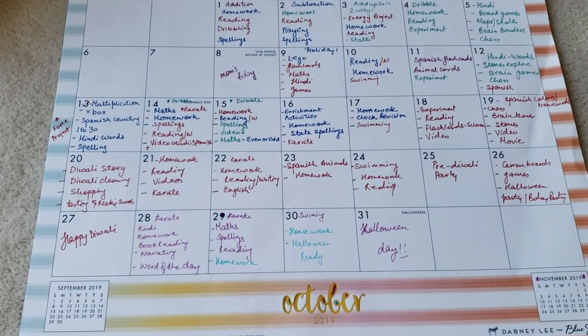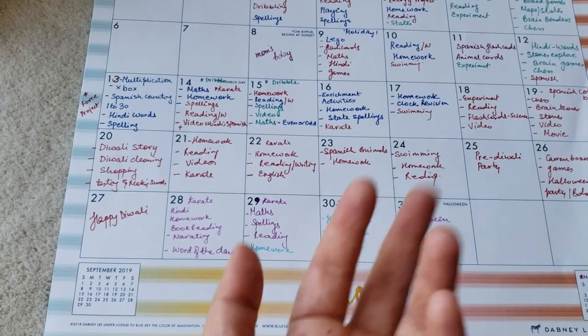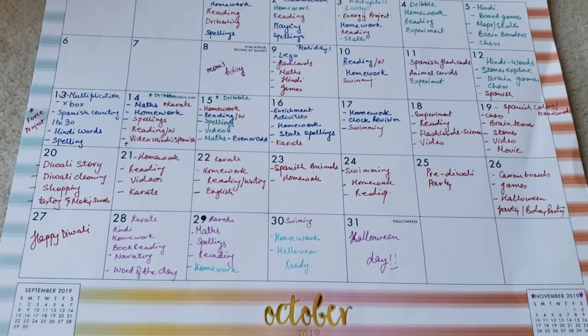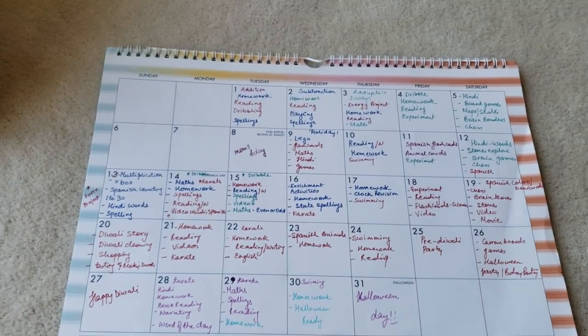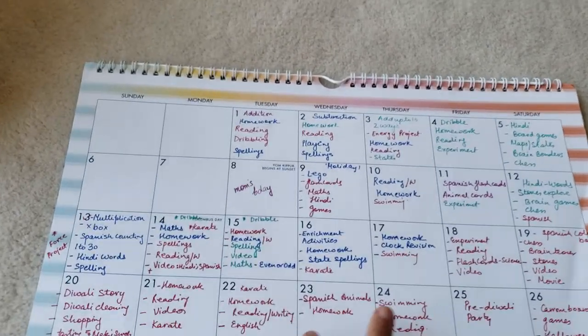This is not exactly what we do every day. There are days when we do something else altogether or we skip it totally. But I'm just going to give you an overview of exactly how we've done it, and I'm going to link up the other videos where I've shared my calendars for Vivaan.